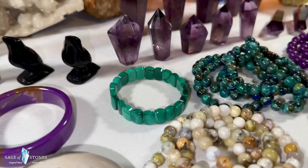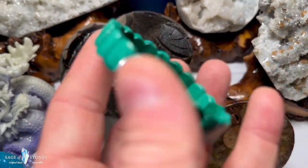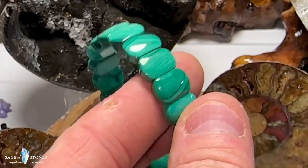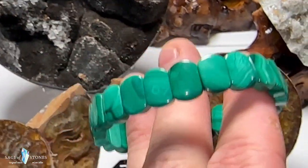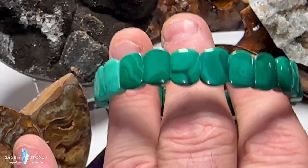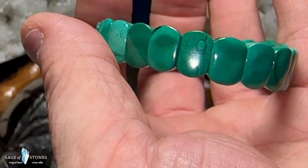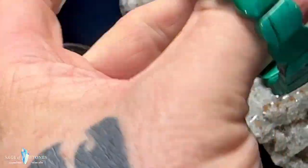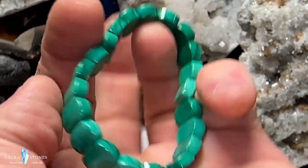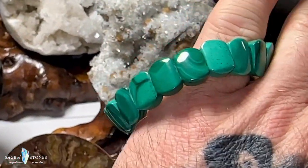I forgot to show you this malachite bracelet — it's a little malachite cuff bracelet, much more dainty than the other cuff bracelets I stock. These are much smaller chunks of malachite, perfect for ladies with smaller wrists. It's on a stretchy cord. Just one of these really pretty malachite cuff bracelets.